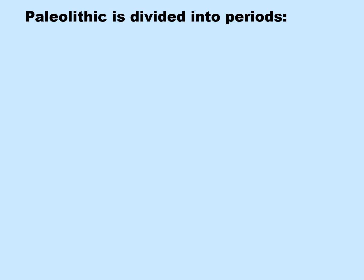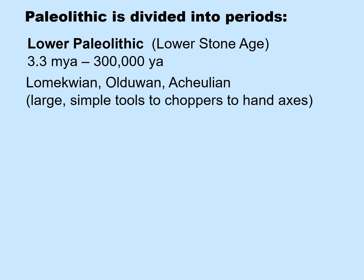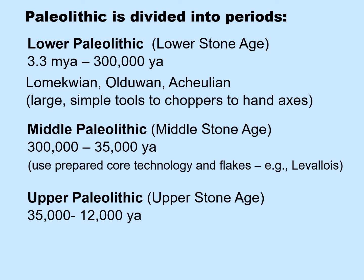We divide the Paleolithic into three periods. The Lower Paleolithic, meaning the Lower Stone Age, from 3.3 million years ago to 300,000 years ago, includes the Lomekwian large simple tools, the Oldowan pebble choppers, and the Acheulean hand axes. The Middle Paleolithic, or Middle Stone Age, from 300,000 years ago to about 35,000 years ago, is significant for beginning to use prepared core technology and flakes — one example of a tool tradition within this is called Levallois. During the Upper Paleolithic, or the Upper Stone Age, from about 35,000 years ago up to the beginnings of agriculture at around 12,000 years ago, we find regional stone industries.